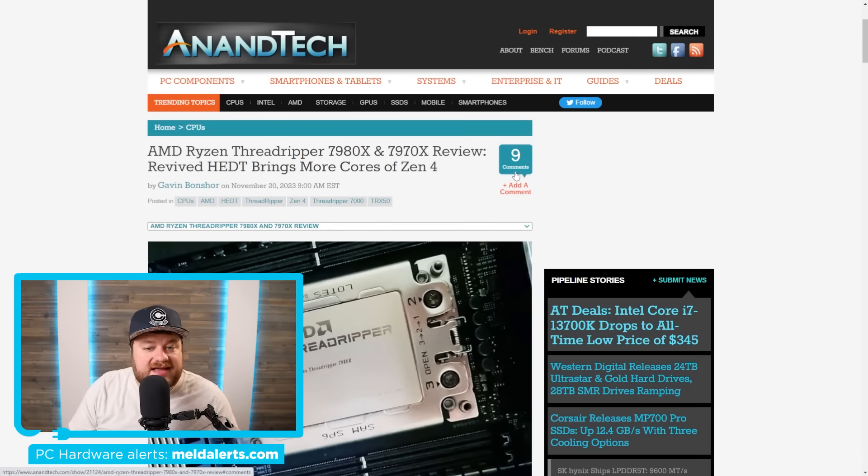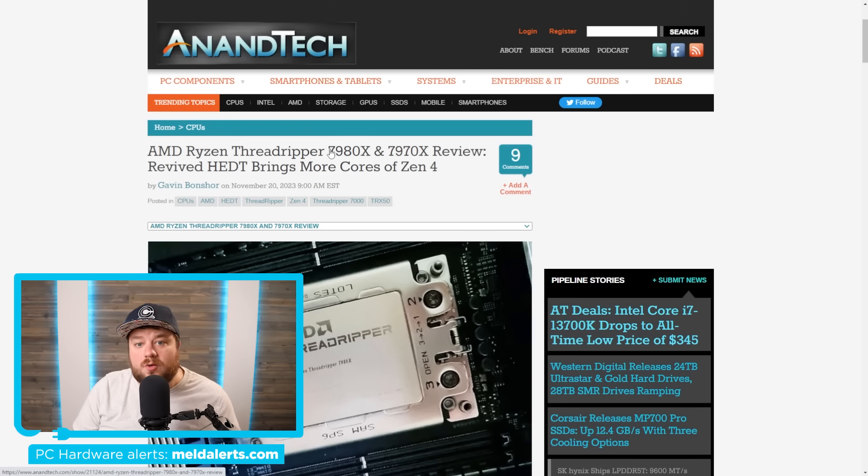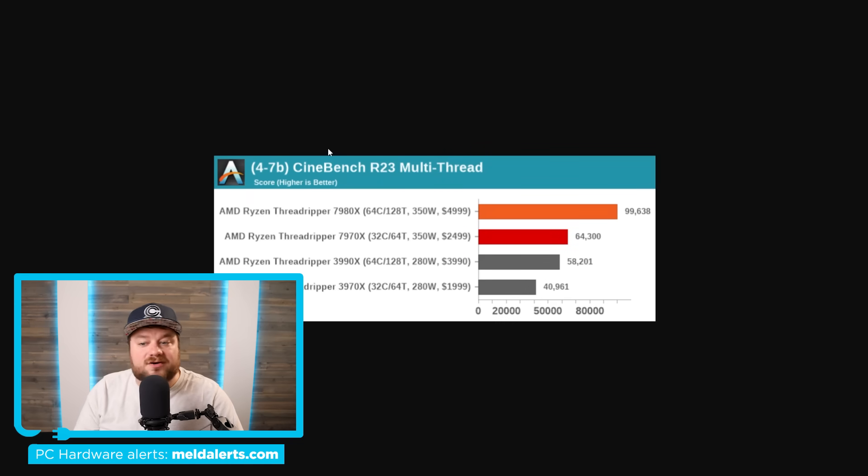Reviews have dropped for AMD's new Threadripper 7000 CPUs. These are specifically the HEDT CPUs, so they only go up to 64 cores, but it's still massively impressive. Let me go over a few of these benchmarks.